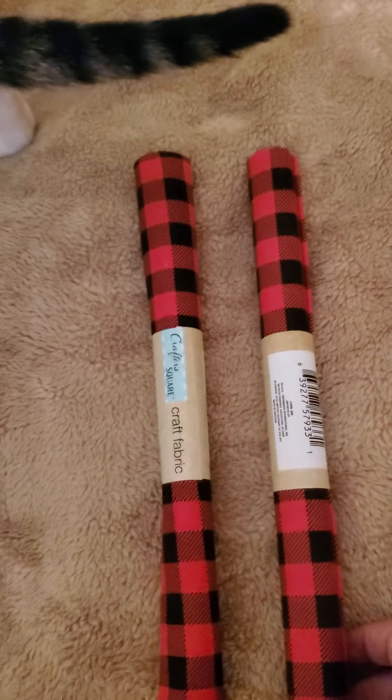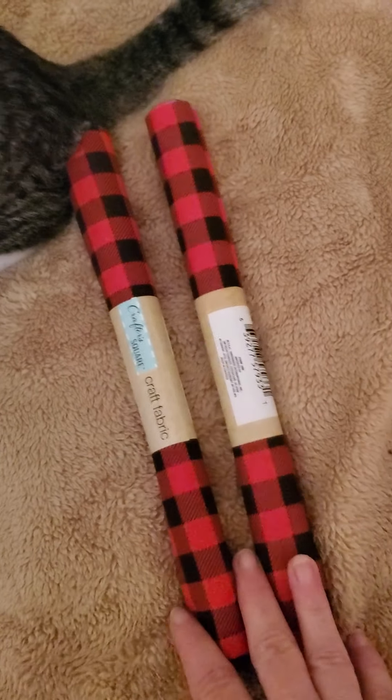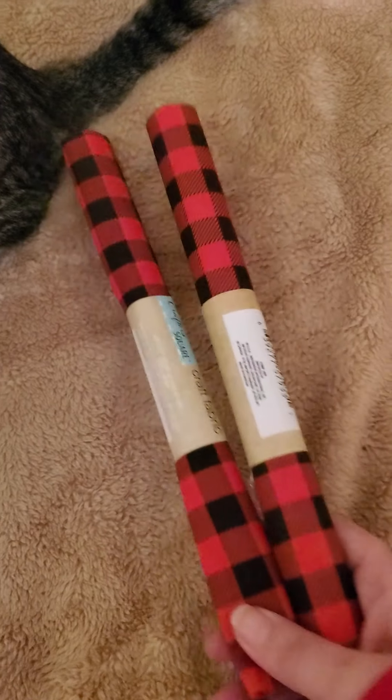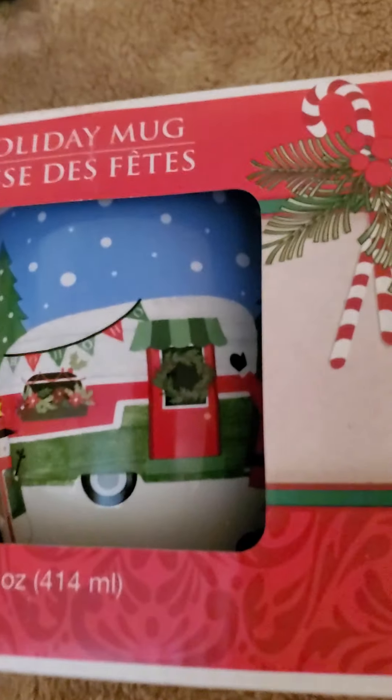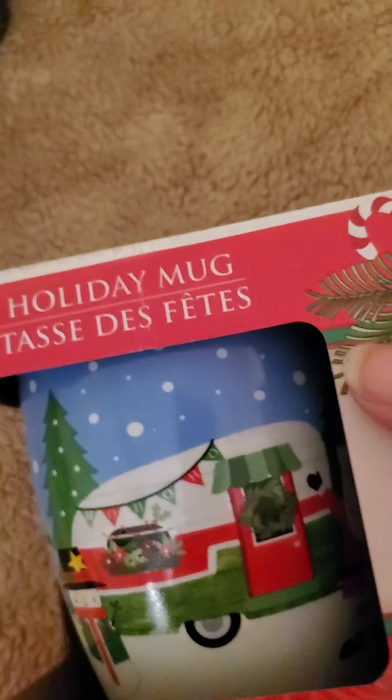Then they had these here in the Crafter's Square, and I figure I can do a lot of nice crafts with these. I found this mug here with the camper on it — they had one similar to it last year and mine got broke, so I picked up another one.